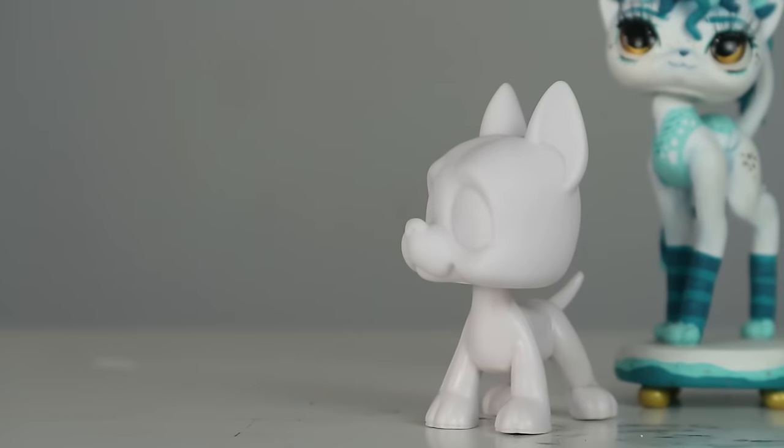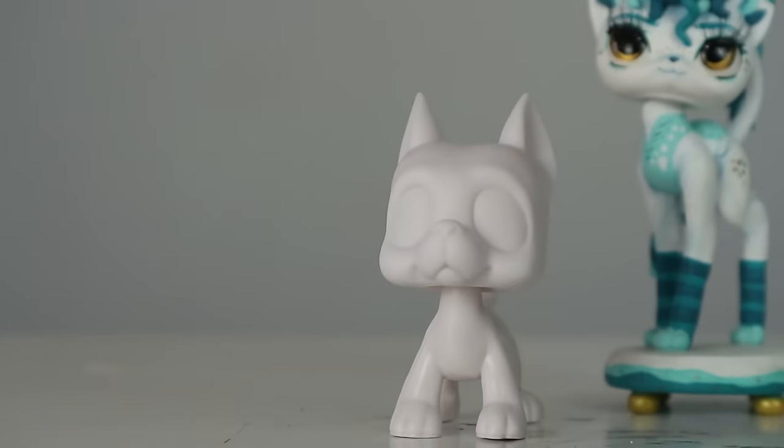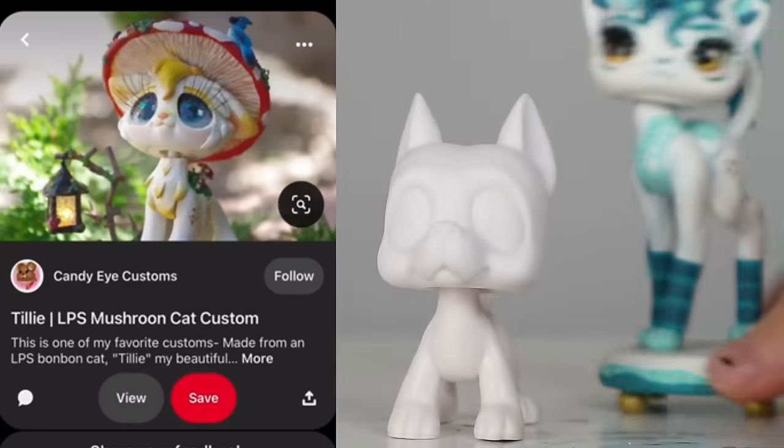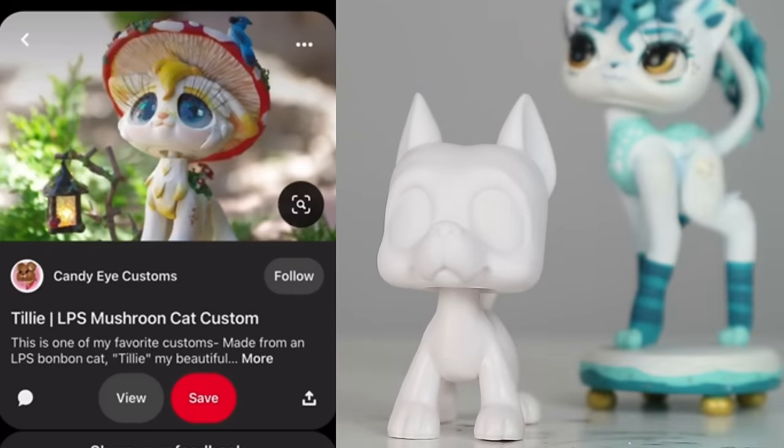This is Candy's really adorable custom that has a lantern on its stand. It's like this custom with a stand, except the lantern has a light inside — she put an LED through it. That is amazing. She makes such cool customs. It's got a little mushroom hat — whoever owns this custom is so lucky, and I hope they treasure it. They have all the bragging rights.